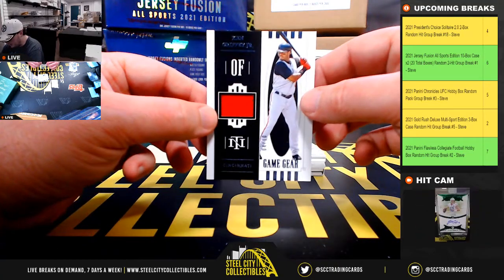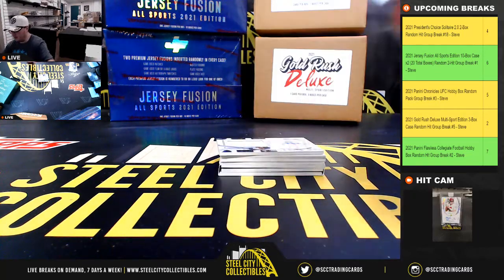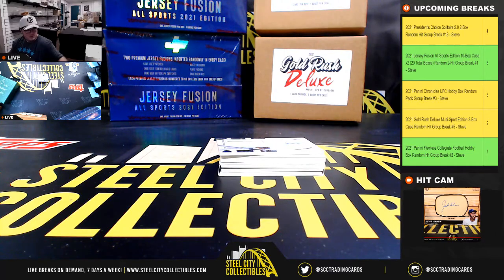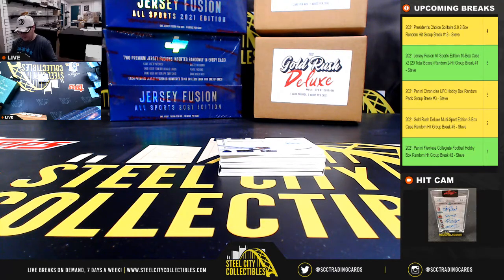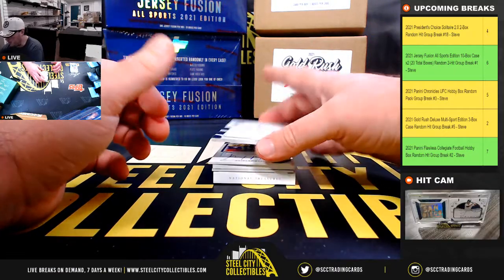Game Gear Relic, Ken Griffey Jr., numbered 4 of 10. Really nice hit there. A lot of Griffey stuff in the breaks today. Still got the Solitaire up — maybe we can pull some Griffey 1-of-1s out of those.